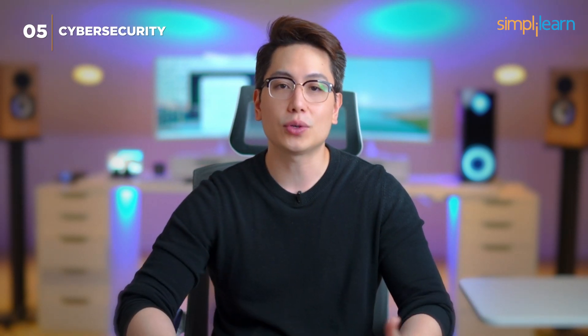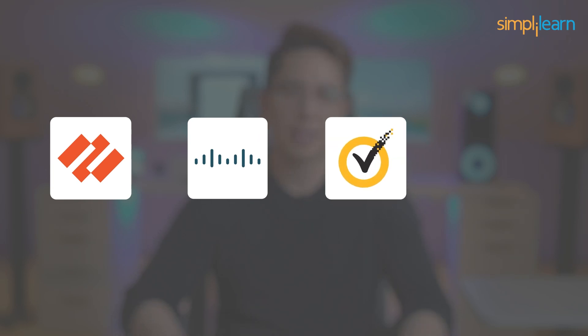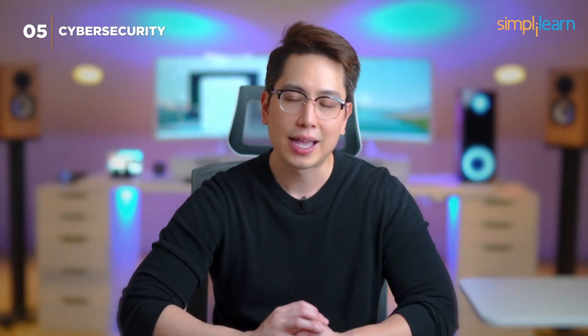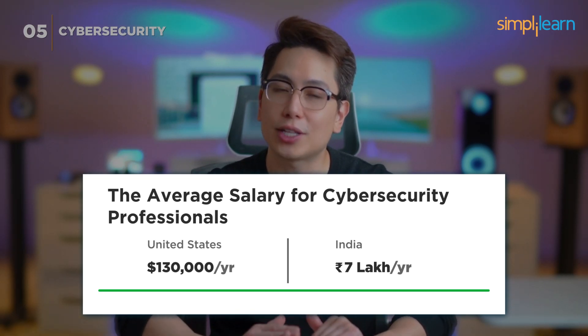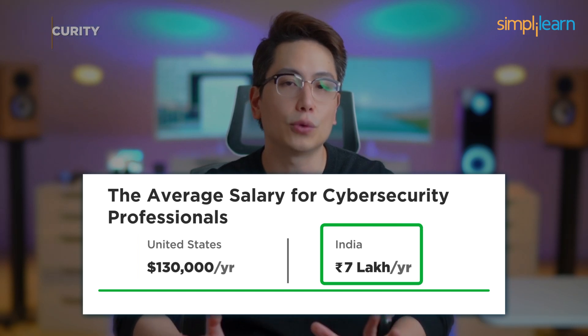Leading cybersecurity firms like Palo Alto Networks, Cisco, Symantec, and Fortinet are actively seeking cybersecurity specialists. Cybersecurity professionals can earn an average annual salary of $130,000 in the US and 7 lakh rupees in India.